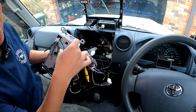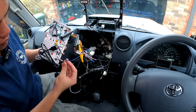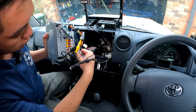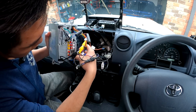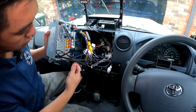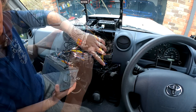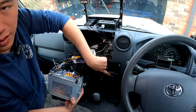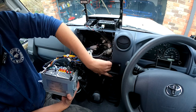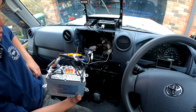Now grab the Joying unit and plug everything up: the main Joying connector, the antenna, the microphone, and the GPS antenna. If using 4G antennas they go in here too. I also got a USB flush mount off eBay which runs to the back of the unit, allowing you to plug in SD cards, a keyboard, that kind of thing.